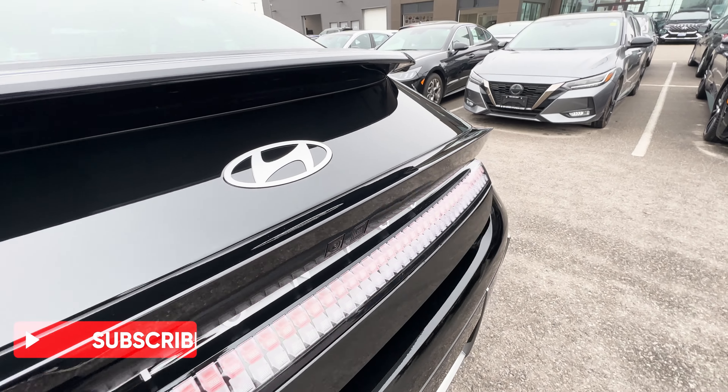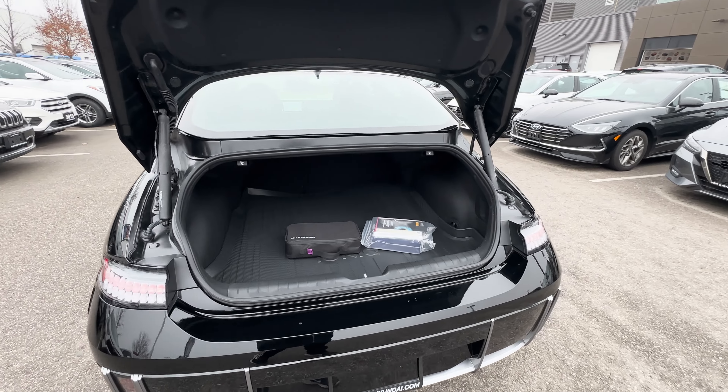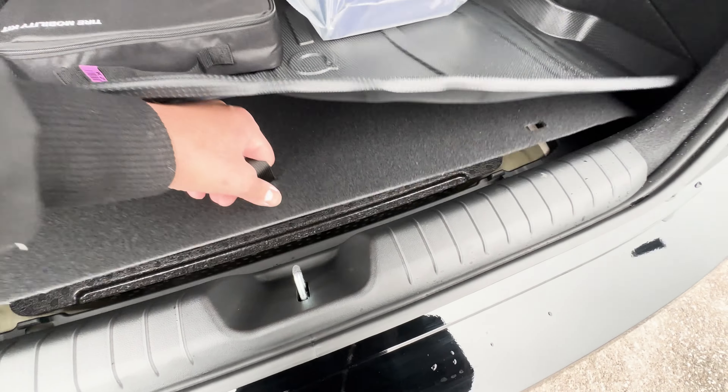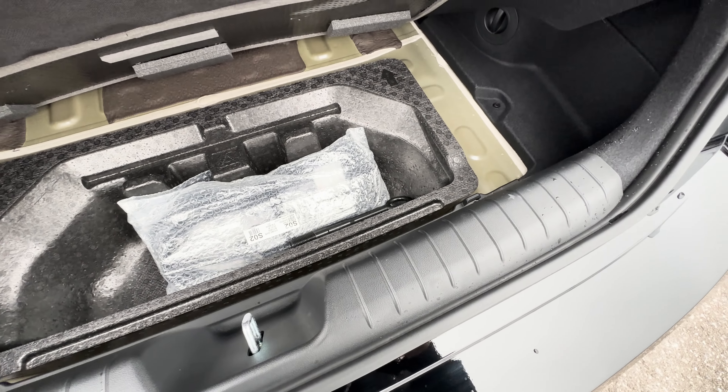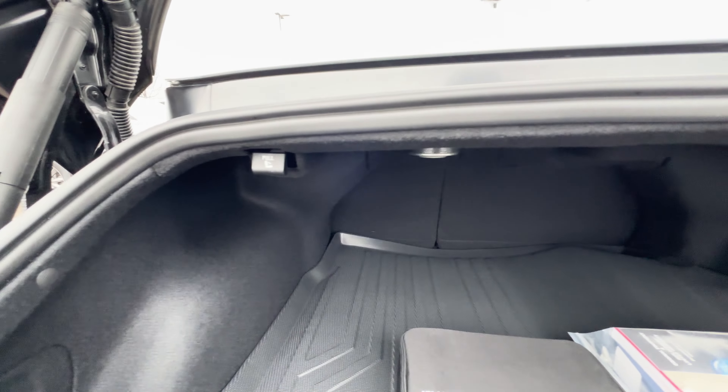Opening up the trunk, the Ioniq 6 also has a smart trunk with hands-free opening. You get a good amount of cargo space, and there's even more space underneath the carpet area to store more things. At the top are knobs to fold down the rear seats.